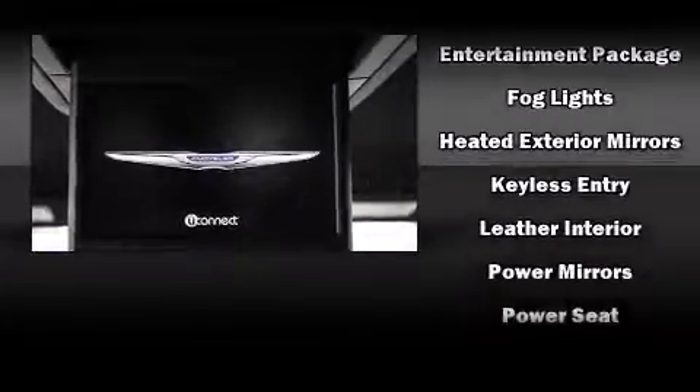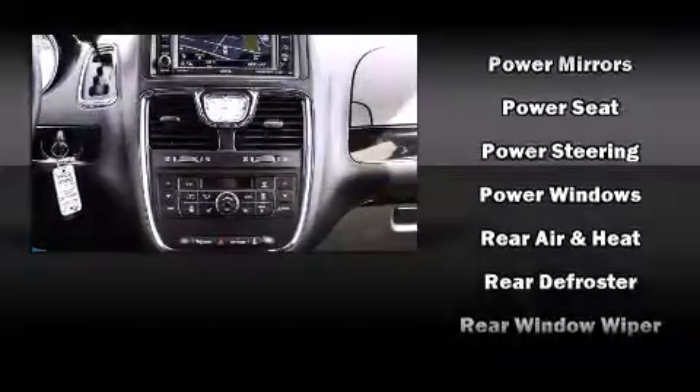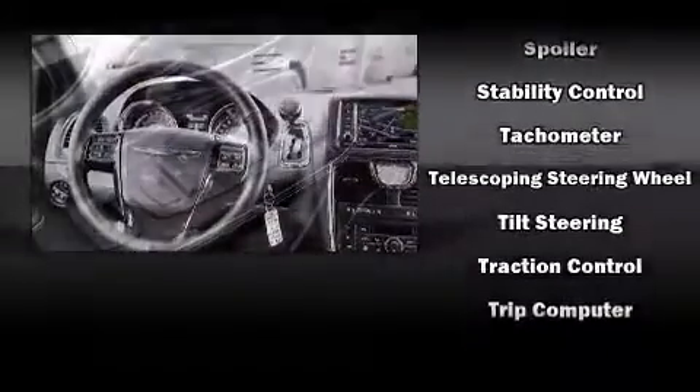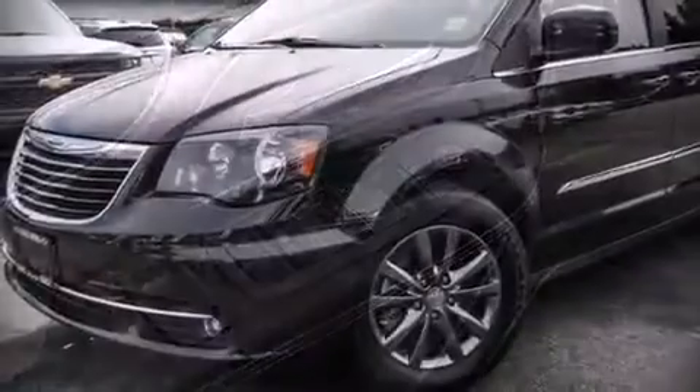Chrysler ensures the safety and security of its passengers with equipment such as dual front-impact airbags, ignition disabling, and four-wheel disc brakes with ABS. For added security, Dynamic Stability Control supplements the drivetrain.